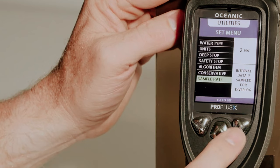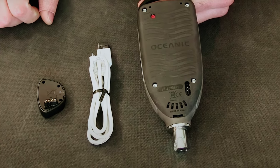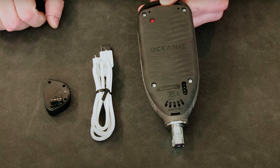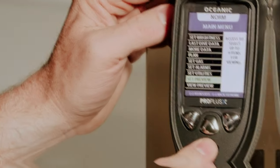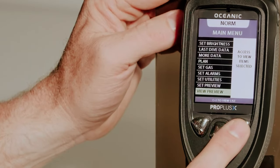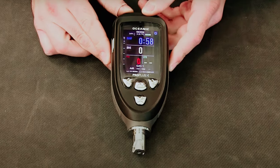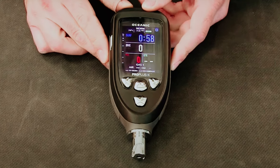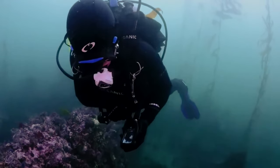One of the standout features of the Pro Plus X is its large display area with the most legible digits on the market. The thin film transistor display is not only incredibly bright, but also energy efficient, ensuring that you can easily read your dive information even in low light conditions. The intuitive user color-coded interface makes navigating through the various settings and modes a breeze, allowing for a seamless dive experience.